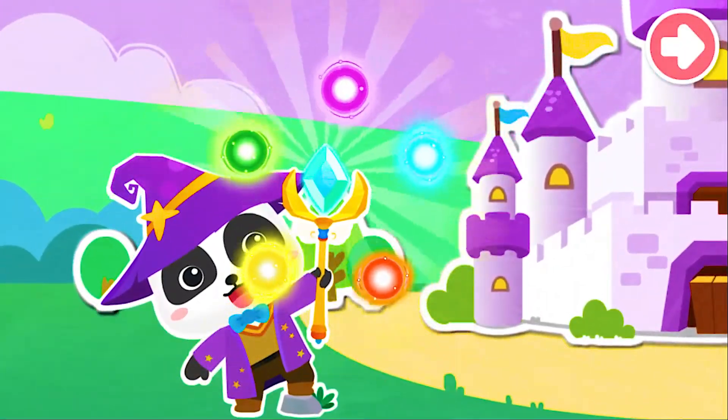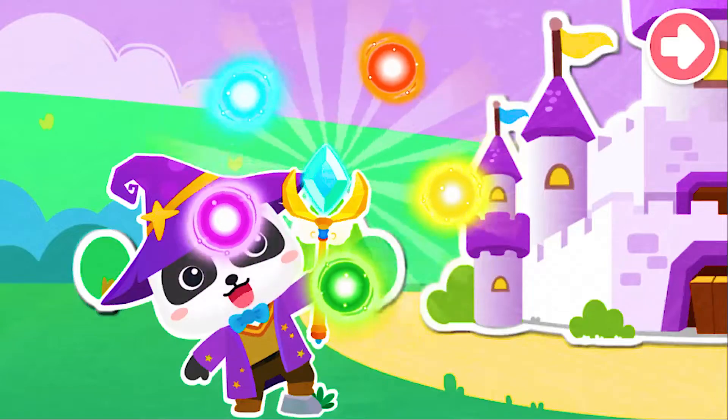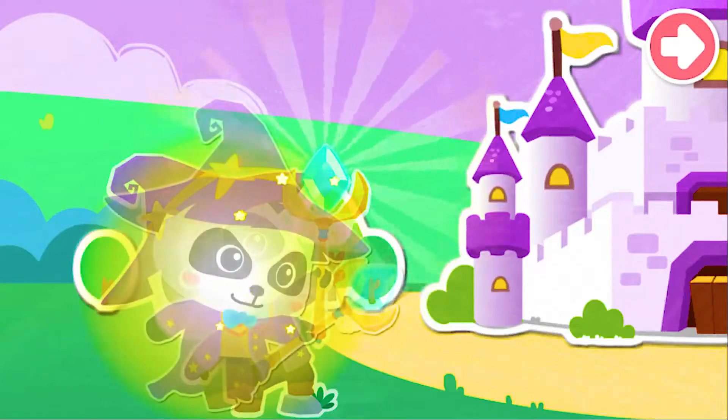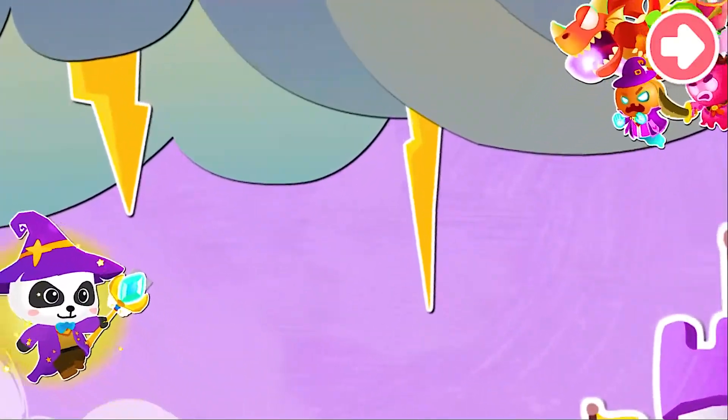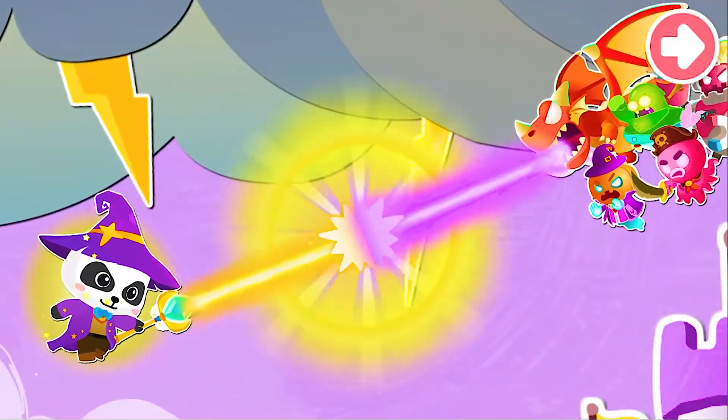There is a very powerful magician on Math Planet, and he has many magical abilities. When the monsters come out to destroy things, the magician uses his magic to defeat them and protect everyone.